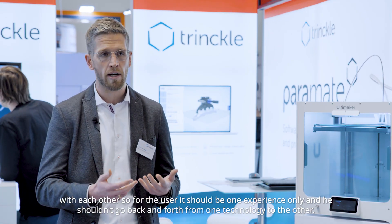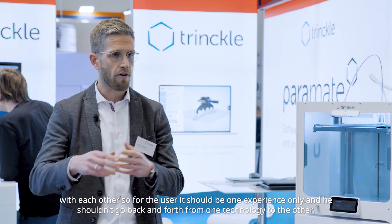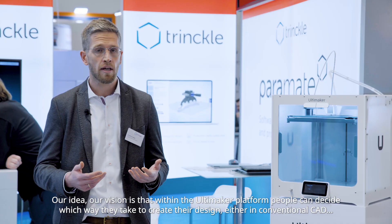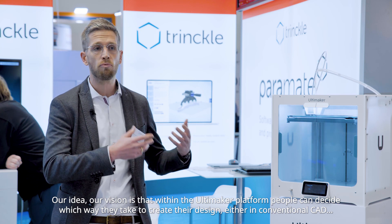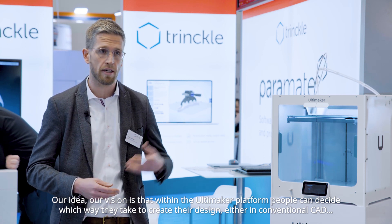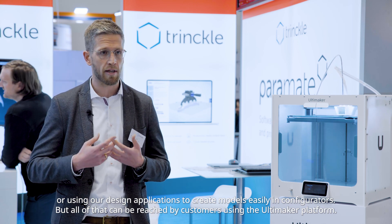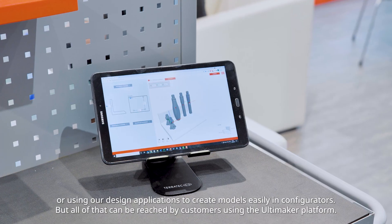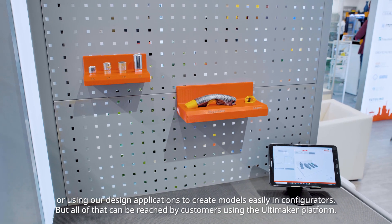For the user it should be one experience only — they shouldn't go back and forth from one technology to the other. The vision is that within the Ultimaker platform, people can decide which way they take to create their design: either in conventional CAD or using our design applications to create models easily in configurators. All of that can be reached by customers using the Ultimaker platform.